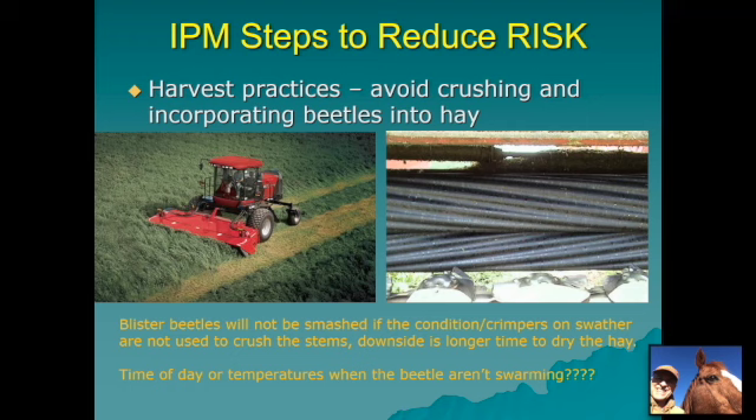Another IPM step to reduce the risk involves harvest practices — specifically trying to avoid crushing and incorporating beetles into the hay. Studies from Kansas State found that blister beetles could survive going through a swather if the conditioner or crimper rolls were opened up so they weren't crushing the beetles and stems. The downside is that hay won't dry down as fast without cracked stems, but if this hay is meant for the horse market and you can get a premium for reduced blister beetle risk, that's probably worth it.